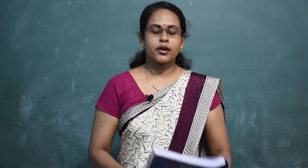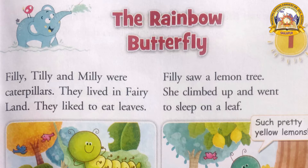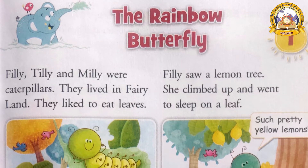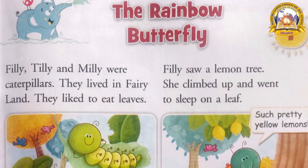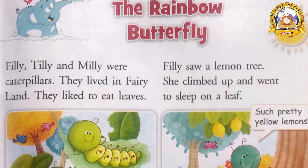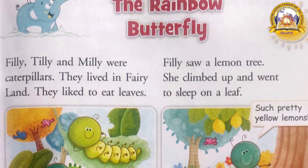Children, everybody take your book and open to the first lesson: The Rainbow Butterfly. Keep your finger under each line. Philly, Tilly, and Milly were caterpillars. They lived in fairy land and they liked to eat leaves. You can see the first picture — the three caterpillars: first one is Philly, then Tilly, then Milly.